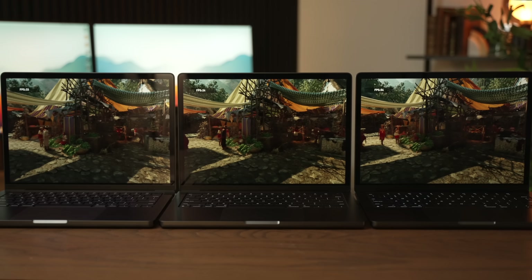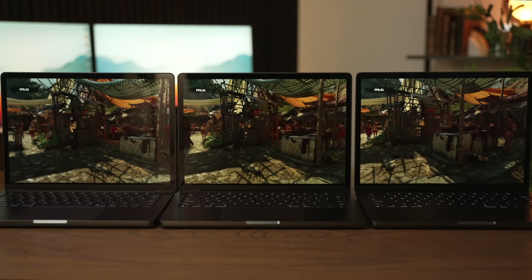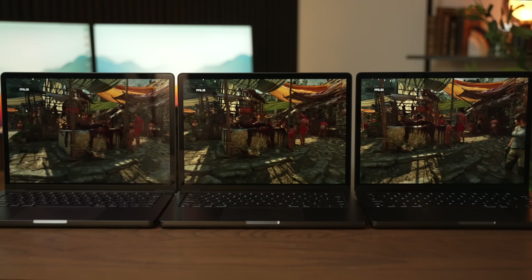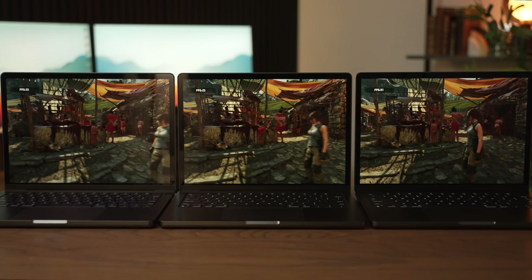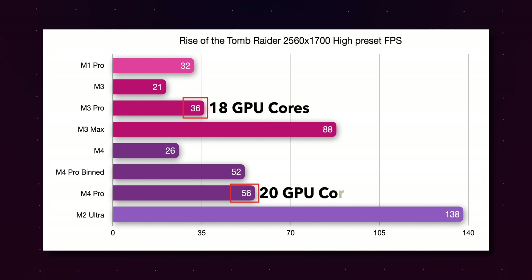Let's move over to gaming. Testing Shadow of the Tomb Raider — a Rosetta game that runs really well on Apple Silicon — the M3 Pro scores 36 FPS while the M4 Pro scores 56. That's super impressive considering the GPU is barely any different and the M4 Pro only has two additional GPU cores compared to the M3 Pro.